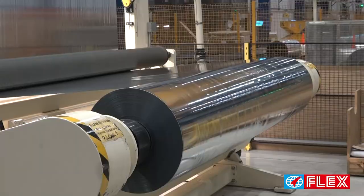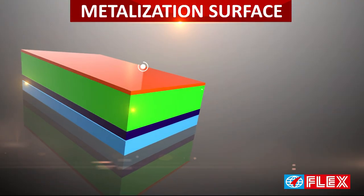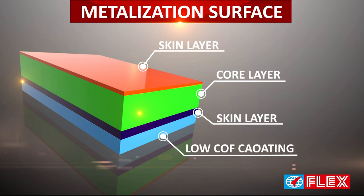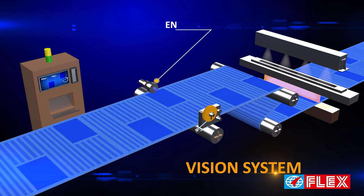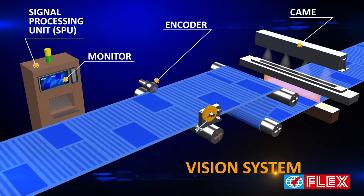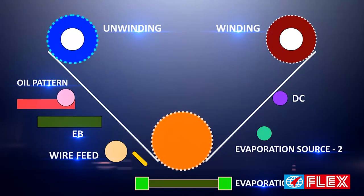Our high barrier balloon grade metalized polyester film is manufactured in low thickness of 32 and 36 gauge and has been specifically developed keeping in mind the very unique requirements of balloon manufacturers. The film comes with an optical density of 2.8 and is metalized on corona treated side and primer coated on the reverse side.